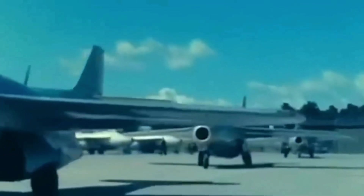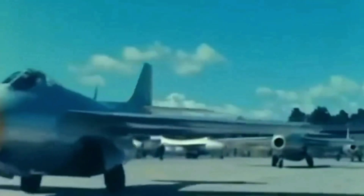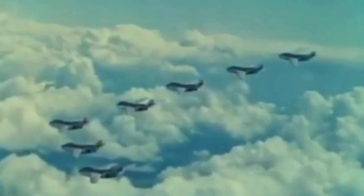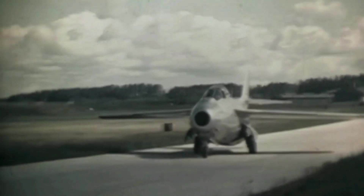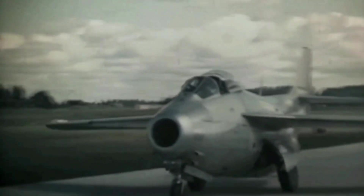The Tonnen was retired from Swedish service in 1976 and from Austrian service in 1972. The Saab 29 Tonnen was a remarkable achievement for Swedish aviation and a pioneer of the swept-wing jet fighter — a fast and agile aircraft that earned the respect of its pilots and adversaries, and a unique and memorable design that earned the affectionate nickname of the Flying Barrel.